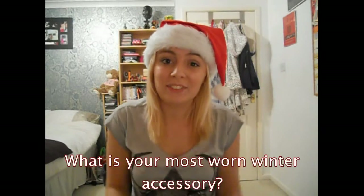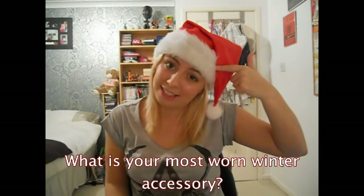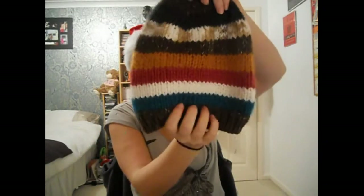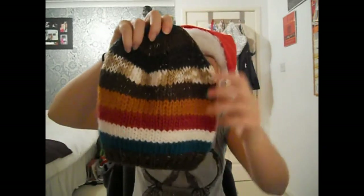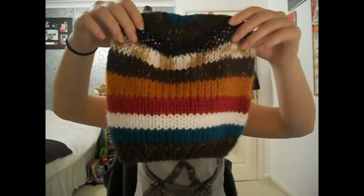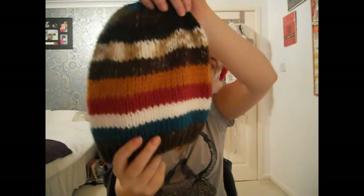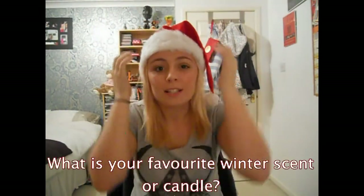My most worn winter accessory is a hat — and no, I don't mean a Santa hat, that was just for this video. Beanies, things like that. This is probably my favourite beanie; I've had this for God knows how long but it was from H&M. Anything like this kind of stripy, colourful beanie hat goes on my head.